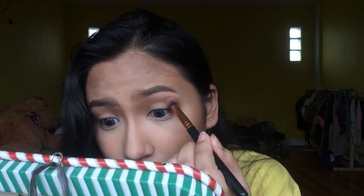For my mascara, ang ginagamit ko is this Maybelline Hyper Curl Volume Express Mascara, and I'll curl my lashes.